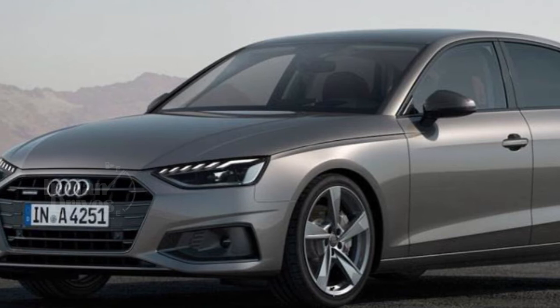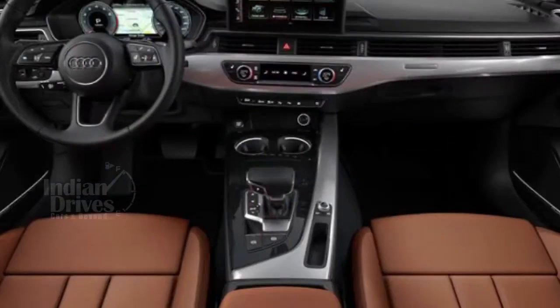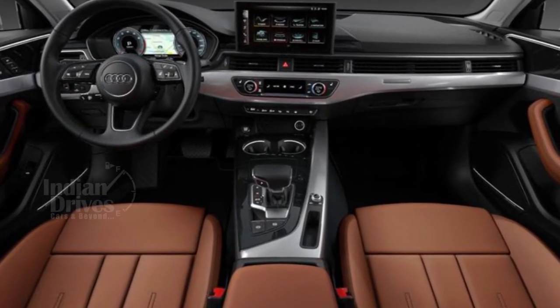The Audi A4 was revealed just last year and already the car has been given a major upgrade. The updates include the addition of a mild hybrid powertrain and minor design changes.